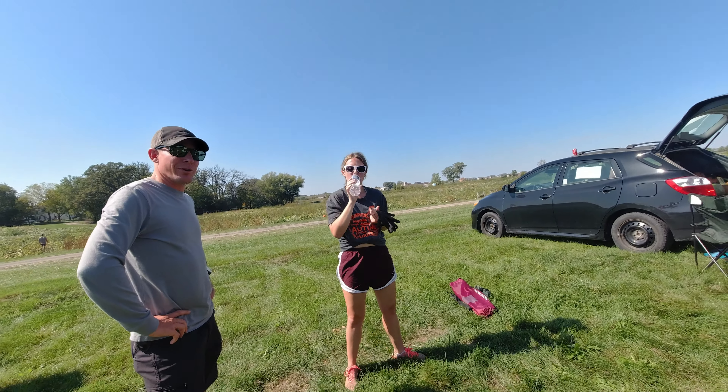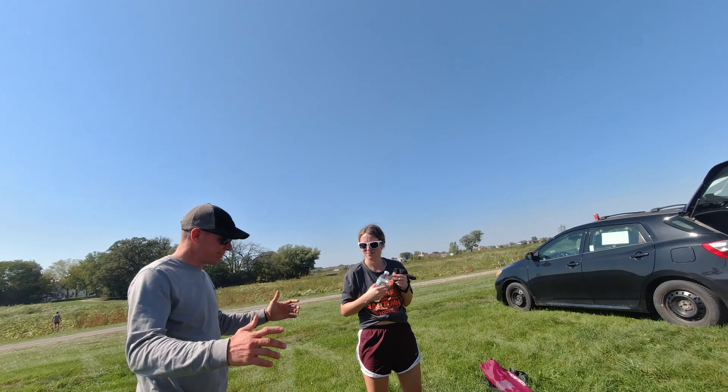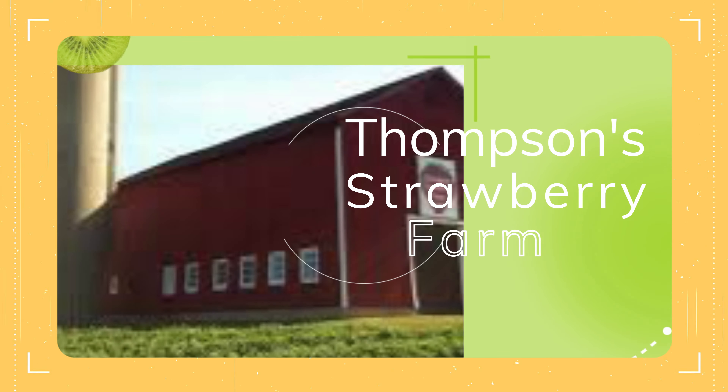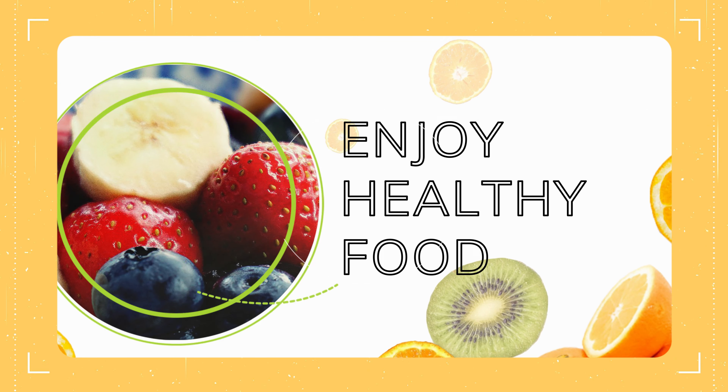We must say hello to the owner before we leave. How are you? I'm good! Also, huge shout out to Thompson's Farm for allowing us to film. Once again, thank you! If you're ever in the area and need something to do, look and see perhaps what they have going on.